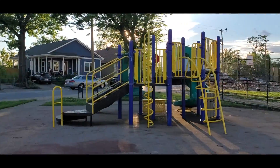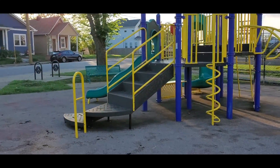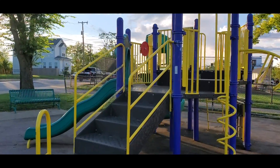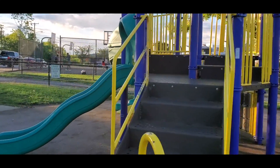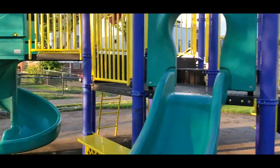Let me get y'all a little bit closer to this playground, since this is about the only thing at this park. It could use a little repainting, but for the most part it is in decent condition.